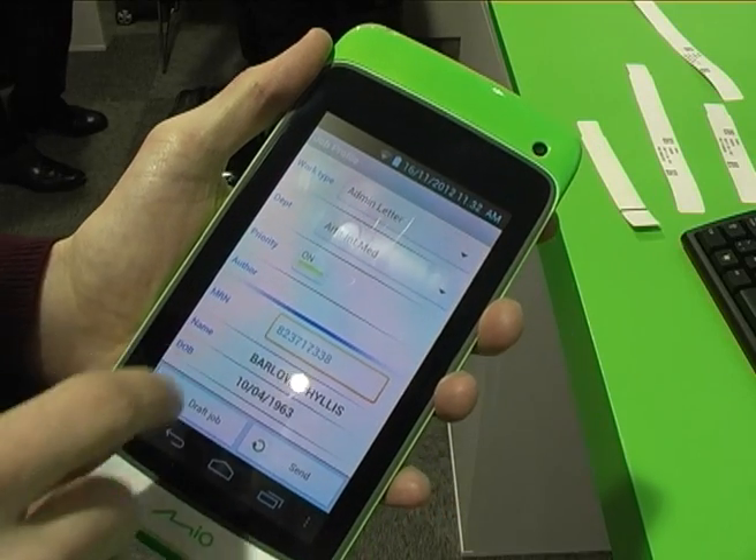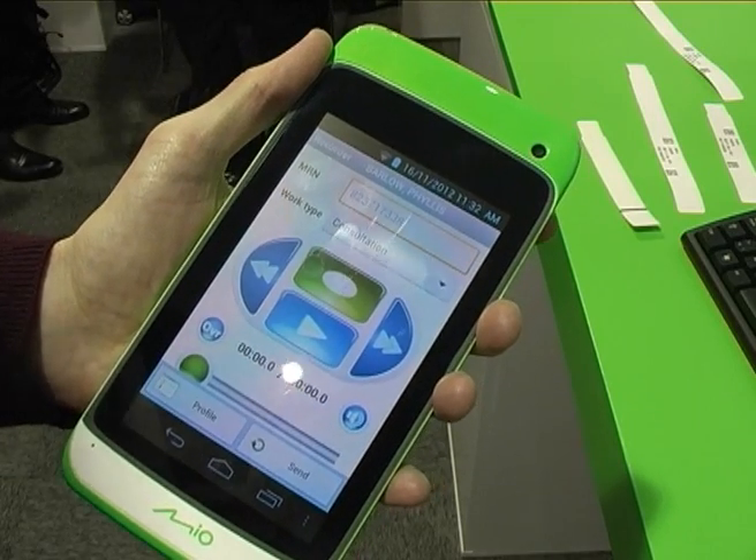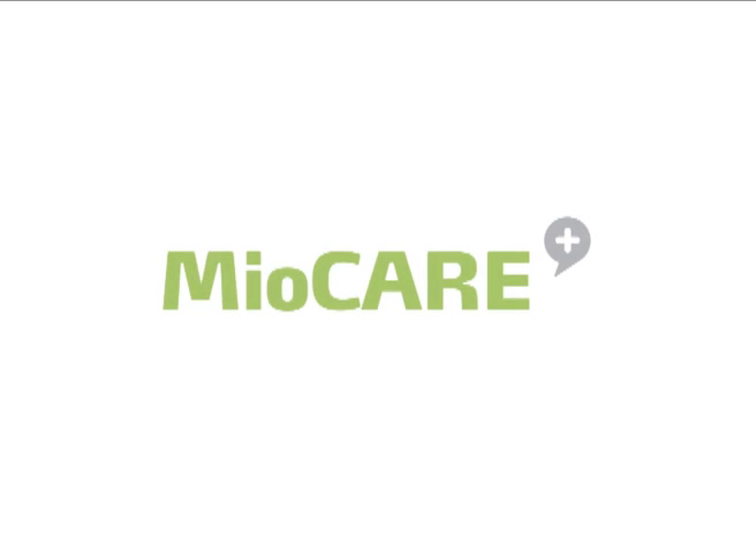Flexible, programmable, secure and pocket-sized — the MioCare tablet range is designed to meet the specialized needs of healthcare professionals. MioCare, the healthcare division of Mitac International.